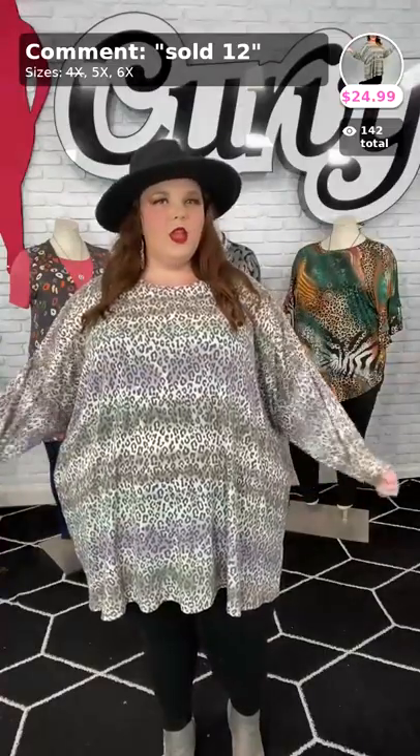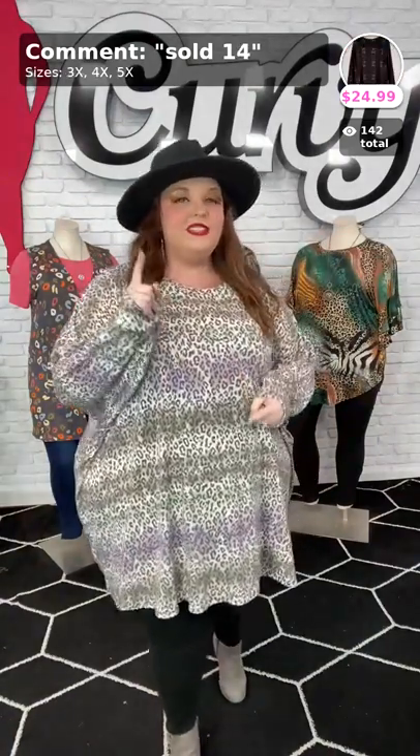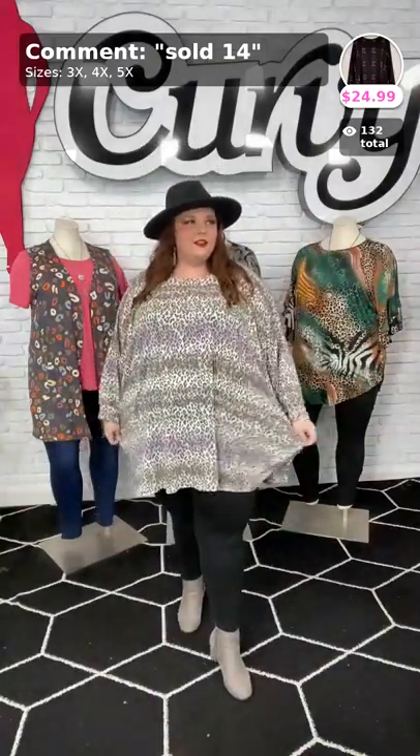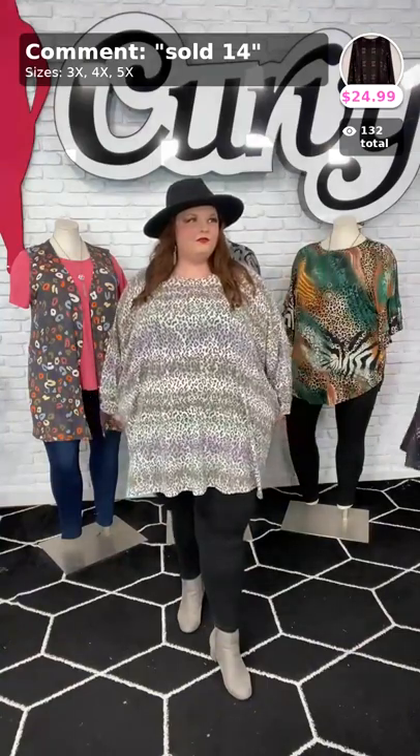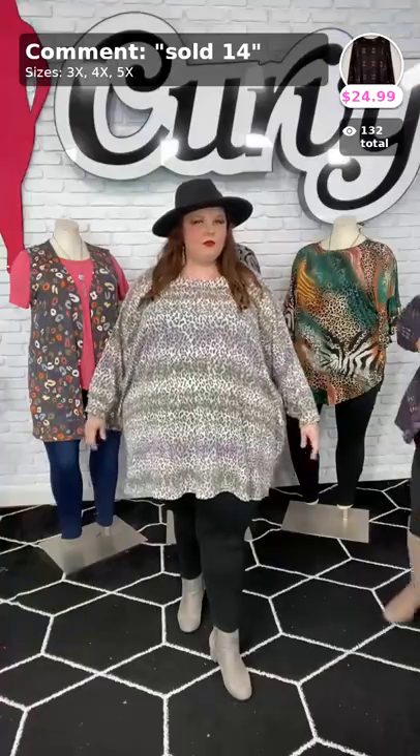Will you tell them about our shipping? Shipping is — if you spend $75 or more, your shipping is free. Otherwise it's $6.95. So our shipping is $6.95 unless you spend $75 or more, in which case shipping is absolutely free, ladies. That is even on our sale items. This whole video right here, we've got everything on sale — you won't find an item more than $25. Everything is going to be $24.99 and below.